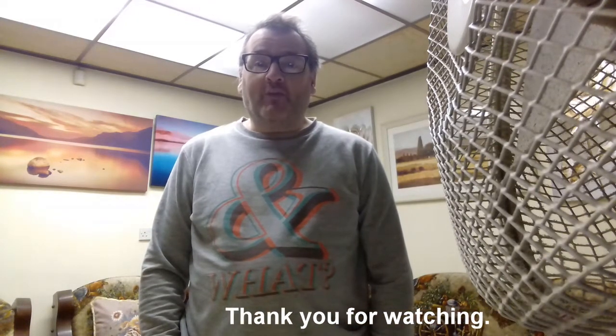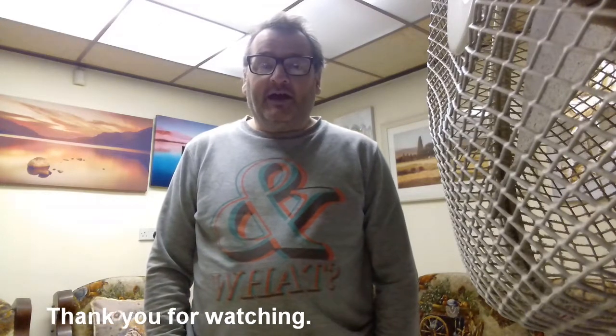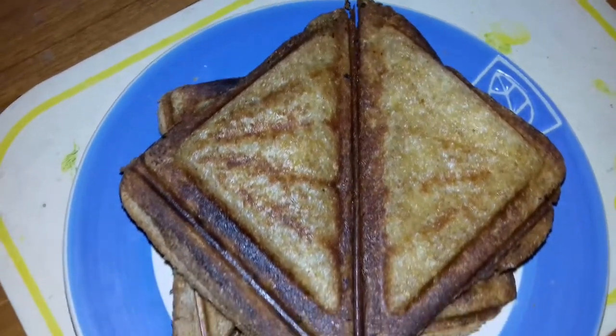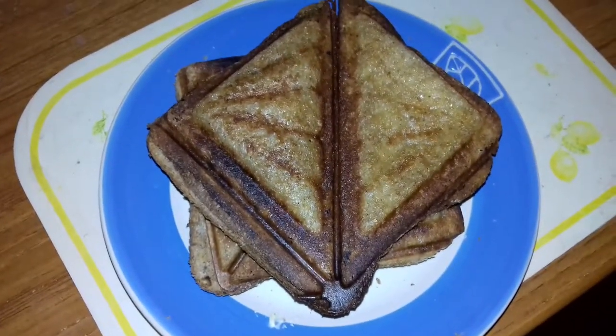I'm going to start editing Wednesday's video now using HitFilm. The time now is just gone 10 to 8. I've just stopped editing because I'm going to make myself a sandwich and a coffee and some crisps. Look at this — a cheese toastie! Doesn't that look delicious?